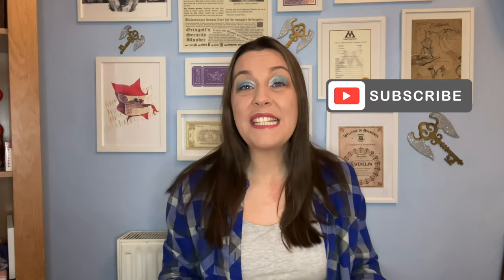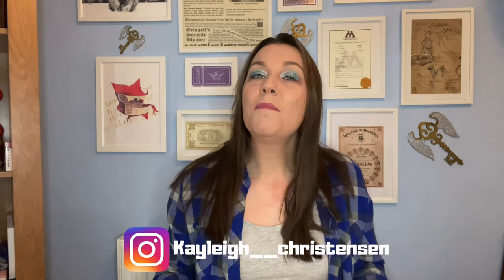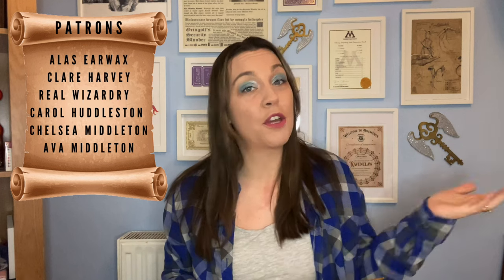If you are new and haven't already, please hit the subscribe button to become part of my little magical community and turn the notification bells on as well. You can always check me out on my social media. A big shout out to my patrons — if you're interested in joining us on Patreon, the link is in the description down below.